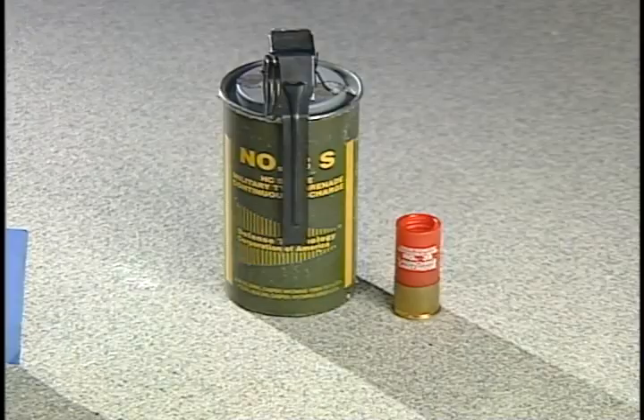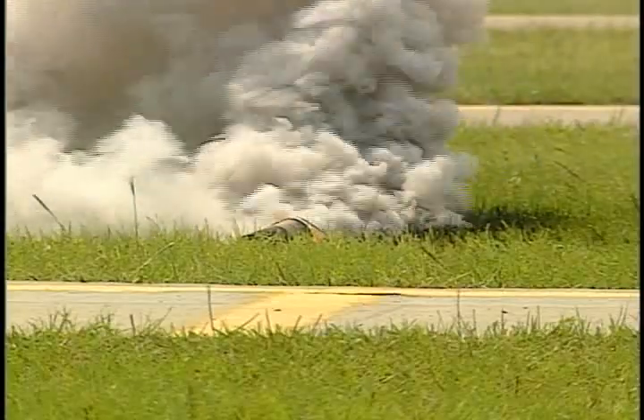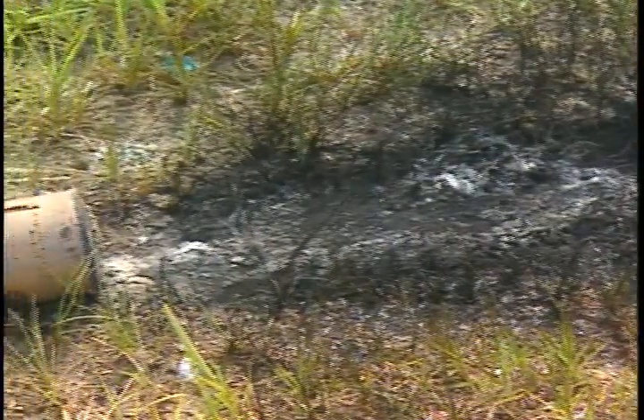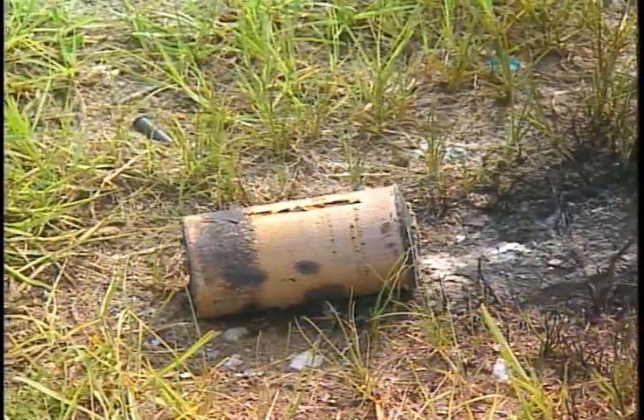Better known as tear gas, OC gas is often used by law enforcement for crowd control and room clearing, and by the public for home protection. One note of warning: flares and smoke canisters are flammable. Be careful how and where you store and shoot these rounds.